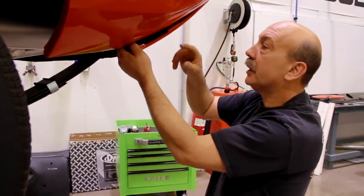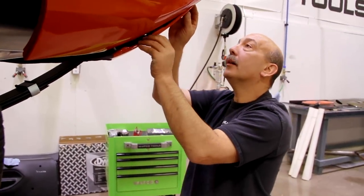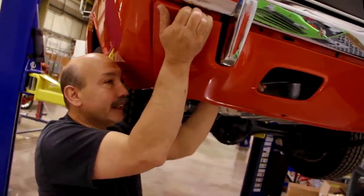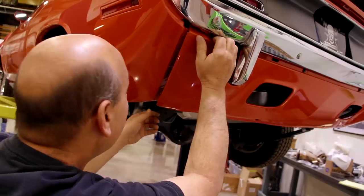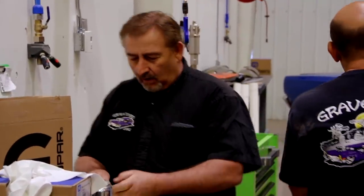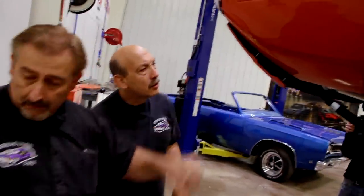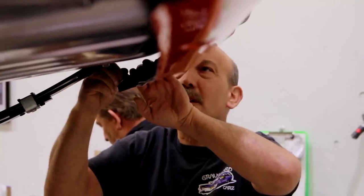We're working on the valance that Mark and I started yesterday and nothing's lining up. We think we had the wrong hardware in there — these are too big. Look at the factory size of the stud — that'll allow for more latitude and adjustment.